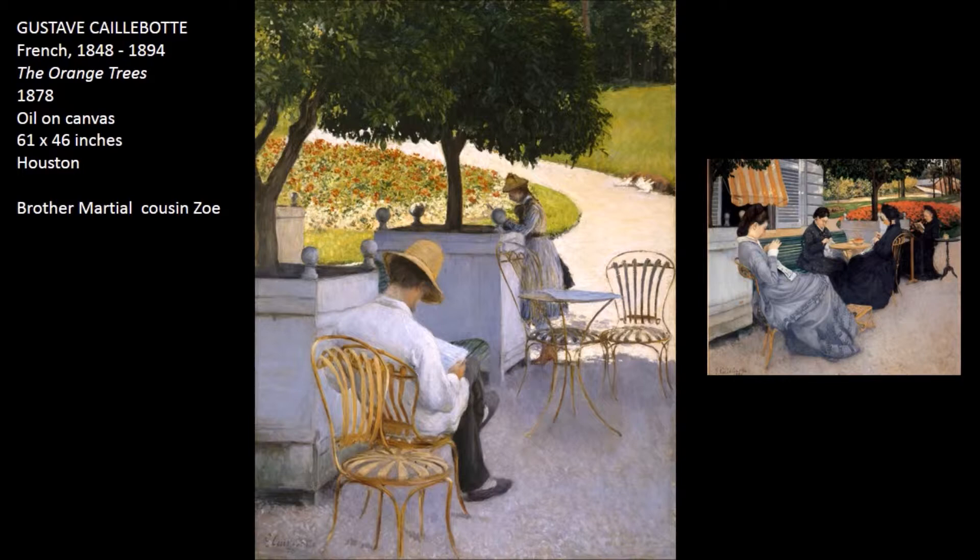When we think about Gustave Caillebotte in the year 1878, this is the year that his mother passes on, and he essentially inherits the family — the brothers, if you will, kind of inherit the rest of the money from the family.